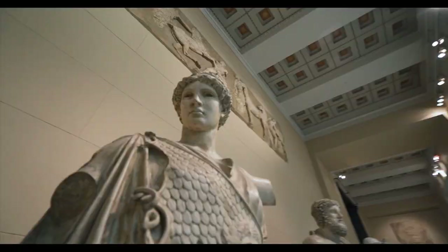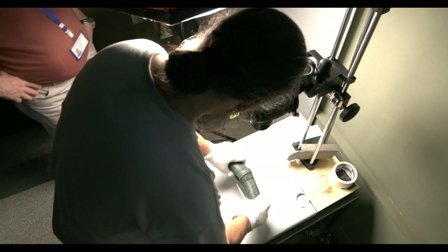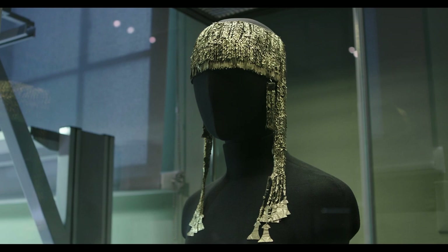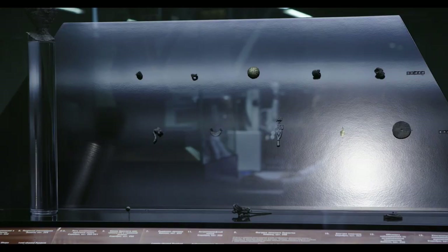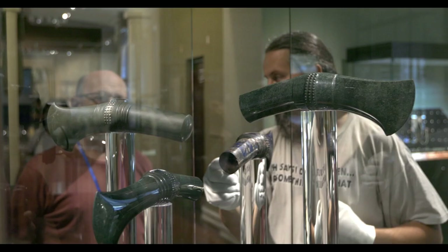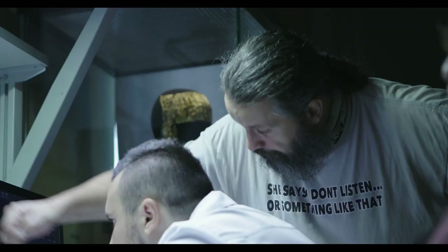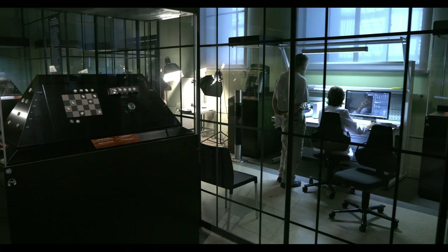The Pushkin State Museum of Fine Arts, with the support of the gold mining company Paulus, is launching a research project to study a group of objects from Heinrich Schliemann's world-famous Trojan collection. The research project undertaken by the Pushkin Museum is a worldwide scientific event. The research has just begun, and we are looking forward to new discoveries related to the priceless treasure of humanity.